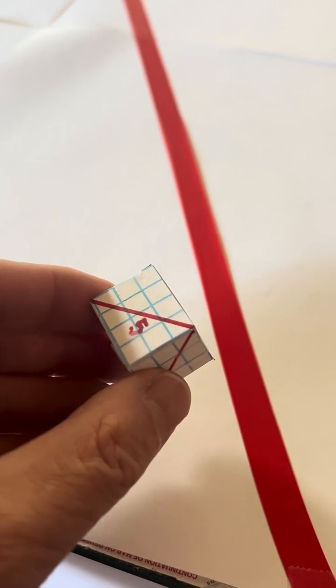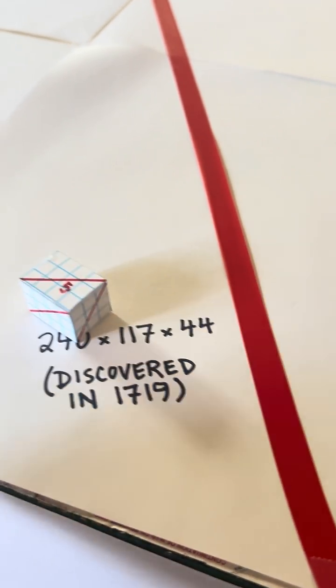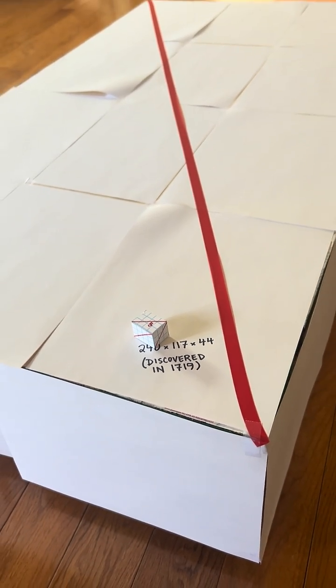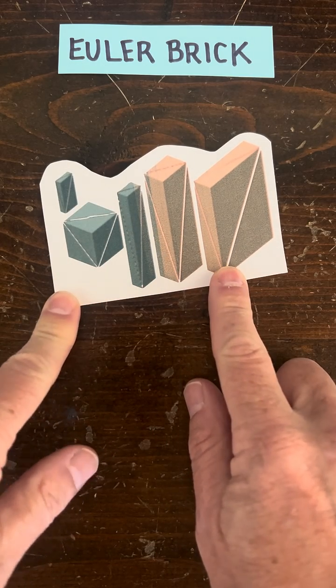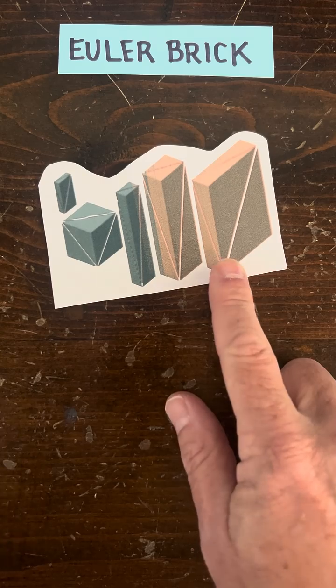Now, people kept looking, and in the year 1719 someone did discover an Euler brick. For scale, here's the size of the smallest Euler brick. And since then people have discovered other Euler bricks, so here are the five smallest ones.